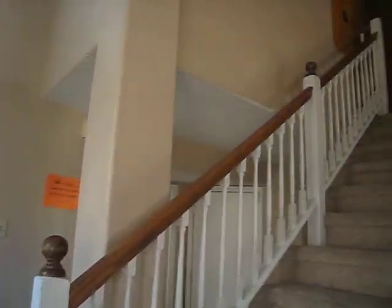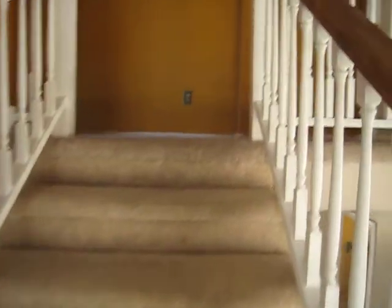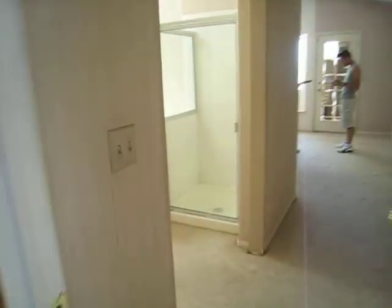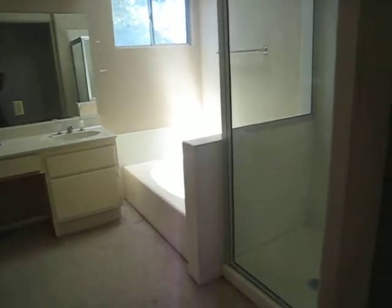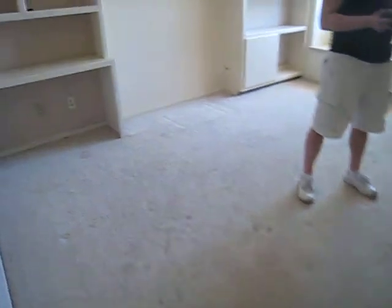We need to do some paint up here. This carpet needs to be replaced. There's carpet in the master bath, which is a no-no. I would recommend tiling that area. This carpet needs to be done.